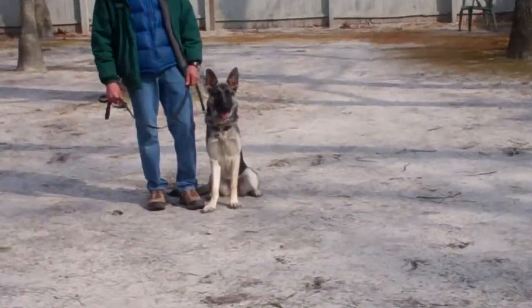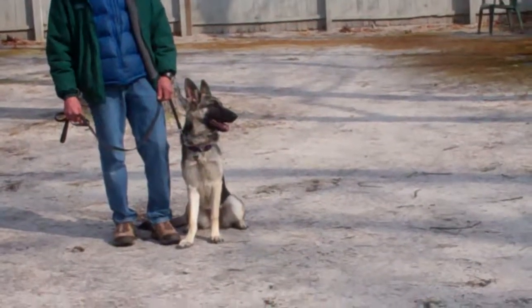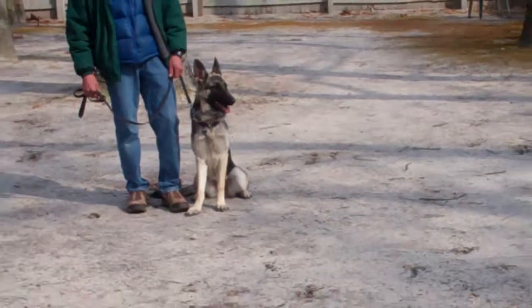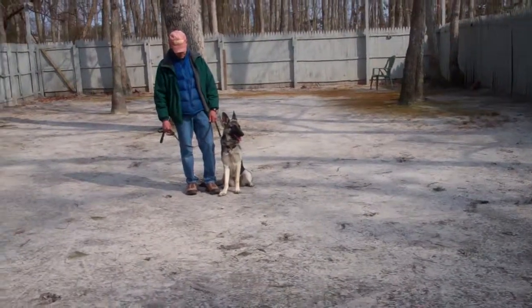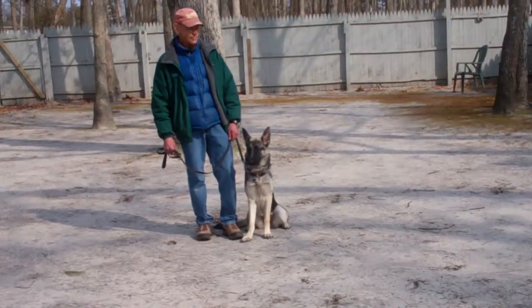Good morning and welcome to Nora's Dog Training Company. We're here today with Nala and her trainer Fred. What we're going to be demonstrating for you today on video is Nala's ability to understand and respond to formal obedience commands, the correction and motivation that we give the puppies when we're working with them, and the training equipment that we're using.